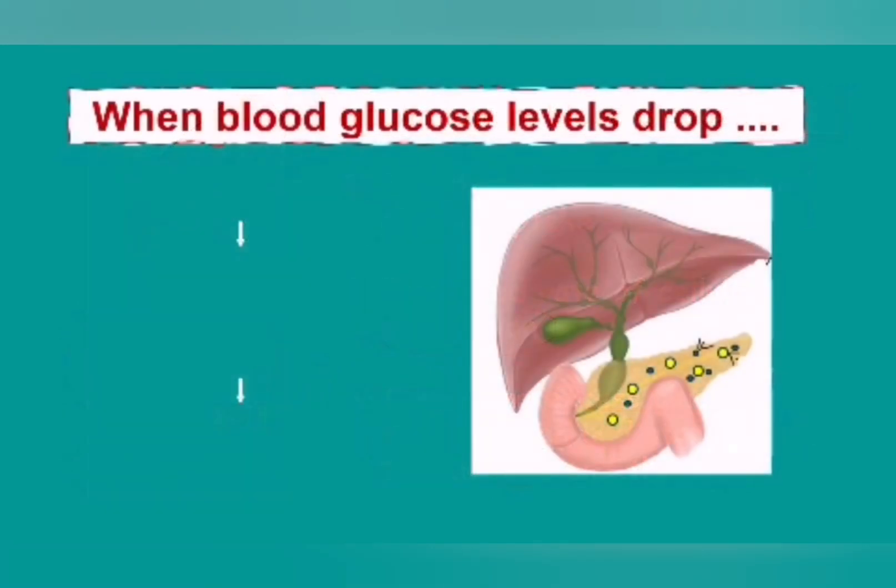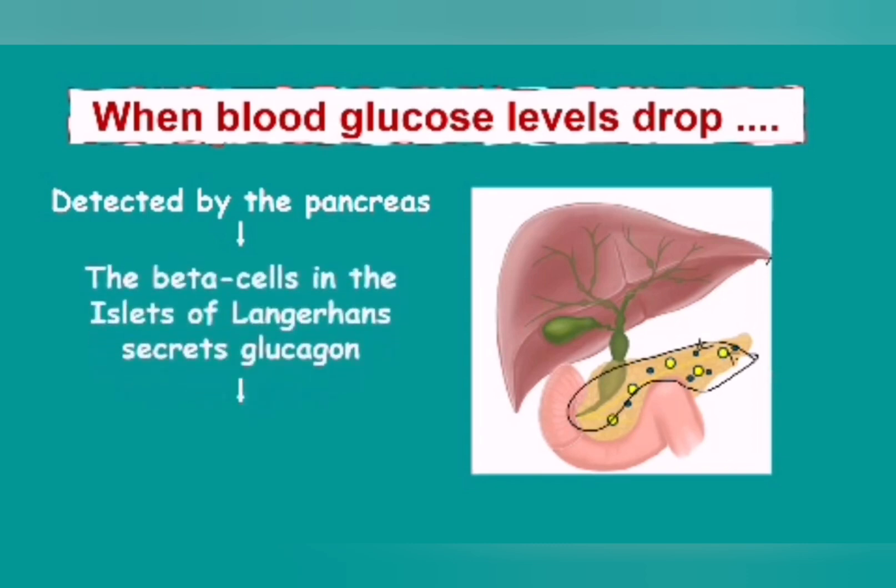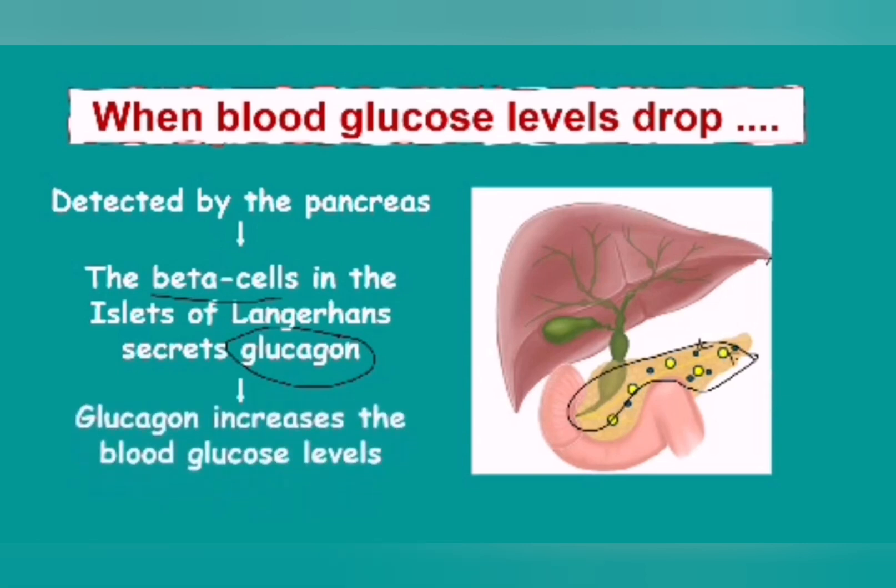What happens if your blood glucose then starts to drop? Let's say you came to school, or you go to work, or you start doing sport, but you didn't have enough to eat — your blood glucose levels are going to drop. Again, it's going to be detected by the pancreas, which will detect that there is now too little glucose. In this case, the beta cells are going to secrete the second hormone called glucagon. Glucagon does the opposite of insulin — it is actually going to increase blood glucose levels.